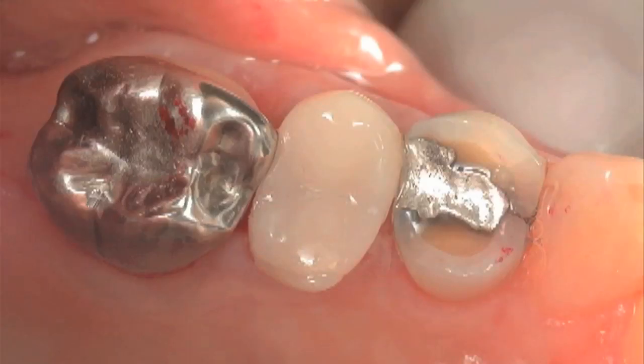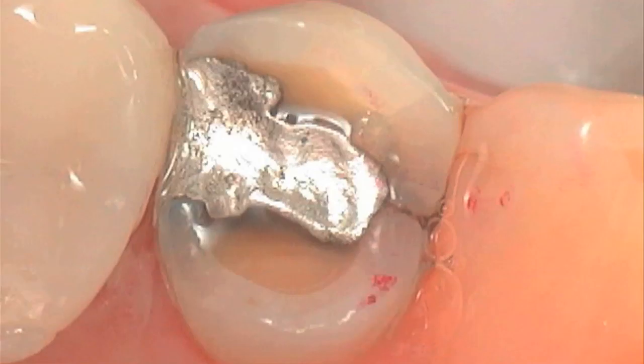Now here we see three teeth — we have a history, a museum of sorts. The shiny big crown on the left is an old metal crown. The mercury filling broke that tooth a long time ago and the crown has been there a long time. The tooth in the middle is a white porcelain crown — the mercury filling probably broke that tooth in the last ten years, so it has a nicer-looking porcelain crown. The third tooth on the right is cracked, broken, and getting ready to fall apart — you can see the mercury filling corroding, expanding, and cracking the tooth.